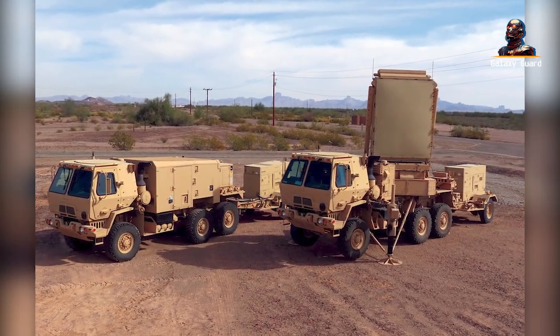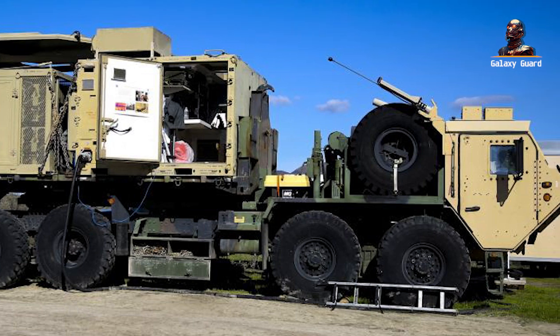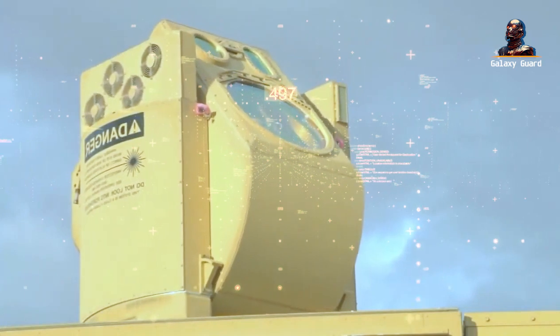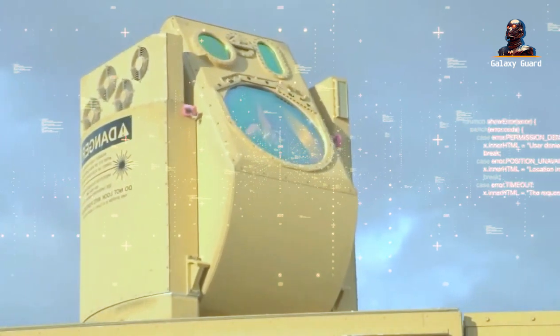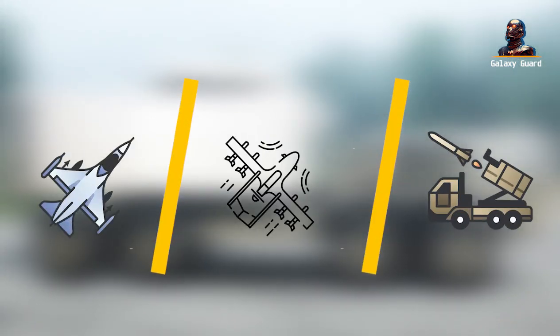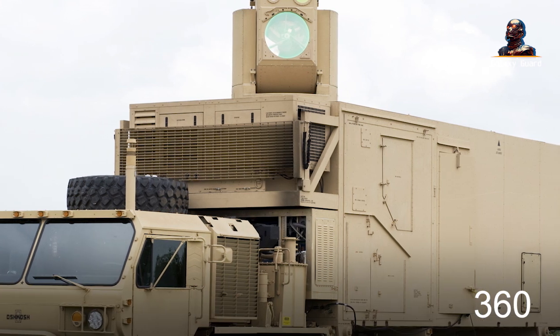It's a ground-based air defense tool designed to work seamlessly with other layered defense systems. Its goal? To protect soldiers, installations, and semi-permanent sites from the sky's dangers. Whether it's incoming missiles, drones, or aircraft, this marvel promises 360-degree coverage.